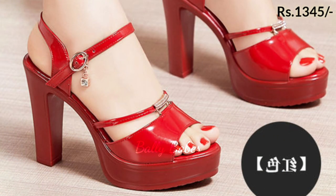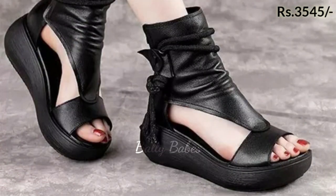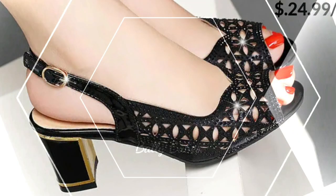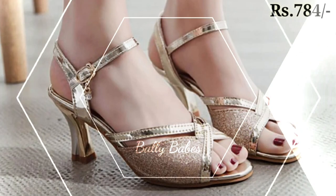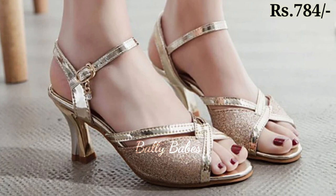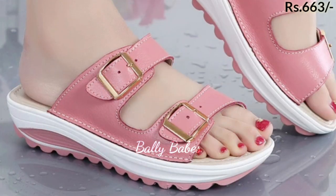Next, we have a collection of shoes designed for specific activities such as hiking, running, and the gym. These shoes are made with advanced technology to provide maximum comfort and support for your feet during workouts and outdoor activities.